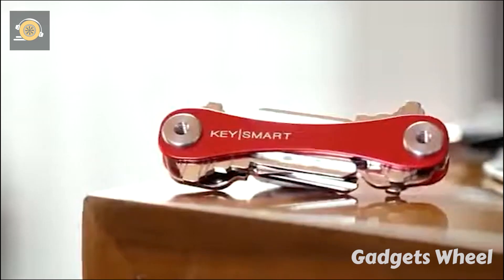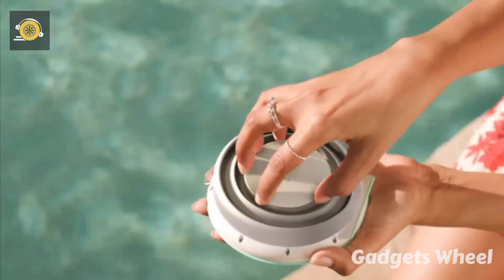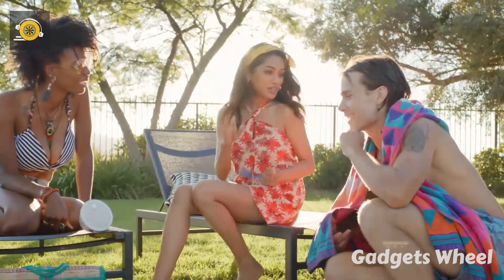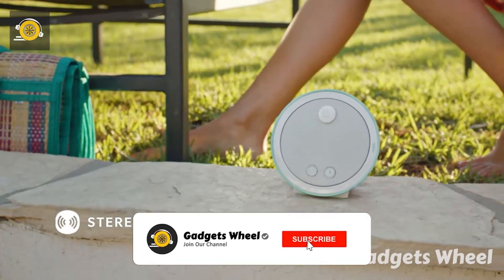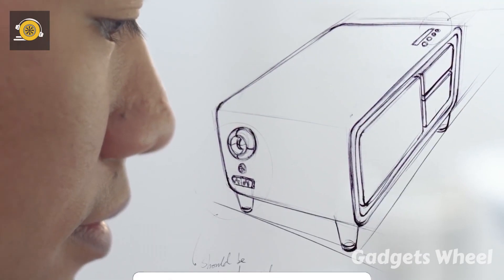These gadgets assist you in all your hectic lifestyle and you will be amazed to watch these gadgets as they will aid to recondition your life and give you the ultimate pleasure. Before we get started make sure to hit that subscribe button and turn on the notification to keep up to date with all our future videos.